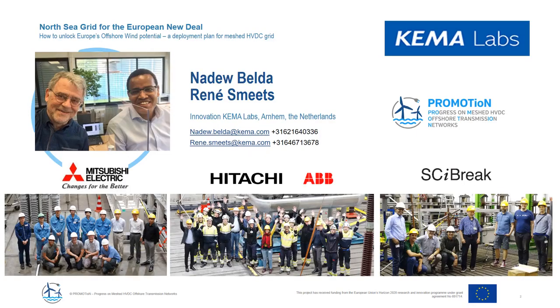Let's first introduce ourselves. My name is Nadeu Banda, Innovation Engineer at Kemalabs. Together with my colleague, I will be presenting about the work done within the Promorhe project related to HVDC circuit breaker testing. My name is René Smeets and I work with Kemalabs Innovation as well. We would like to thank the teams of Mitsubishi Electric, Hitachi ABB, and Cybreak, who all brought their high voltage circuit breakers to our labs.